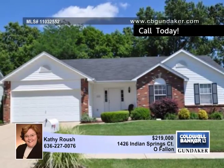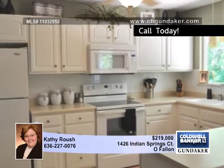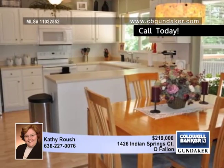Fresh and ready for a new owner, this home is special. It's located in O'Fallon and offers a well-maintained three-bedroom, two-bath floor plan with a walk-out lower level that's ready for your finishing touches.